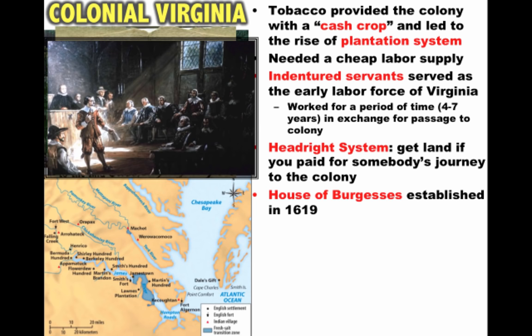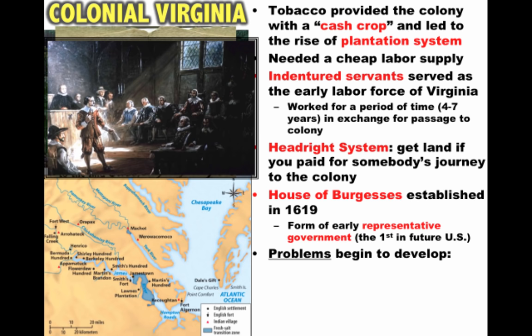As the colony develops, they establish some government structures. The House of Burgesses is established in 1619 — this is a form of early representative government, in fact the first in what will be the future United States. This elected representative government didn't happen in French or Spanish colonies, so it's unique to British colonies and starts a tradition of self-rule. However, the House of Burgesses was largely made up of the wealthy planters.